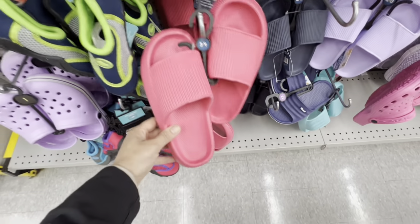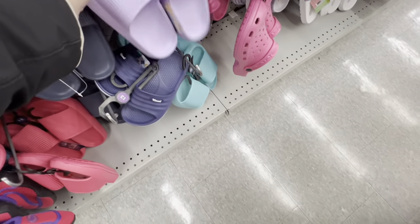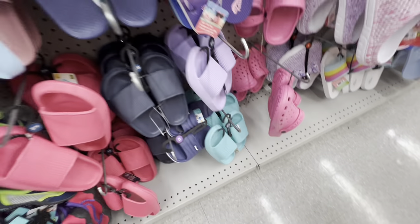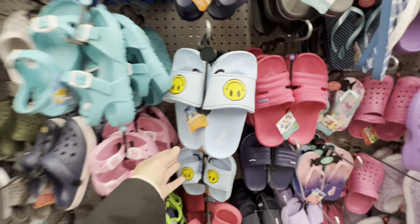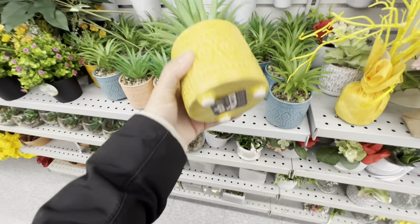In the footwear section there are slides that are very popular right now — also available at Dollar Tree where they're cheaper. Here they're $4.25. Pink and gray options are available, and the speaker loves the smile slides.